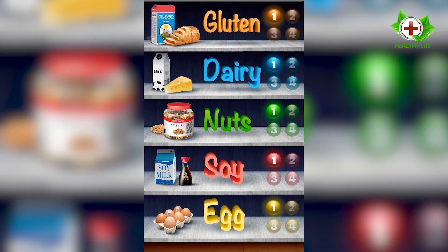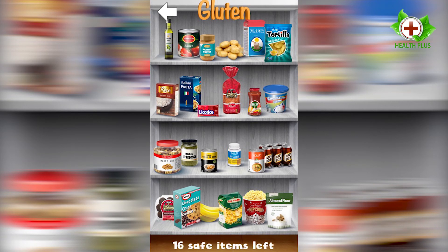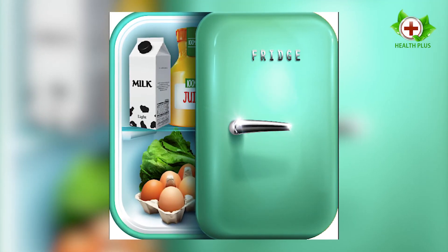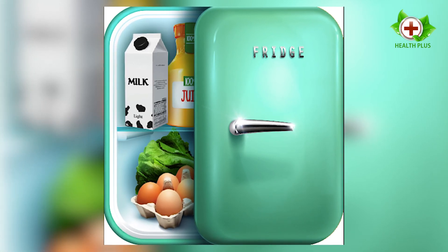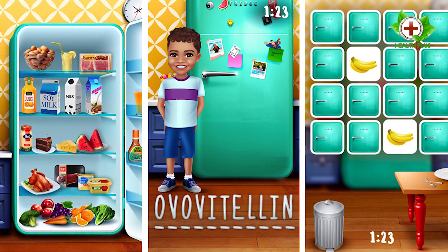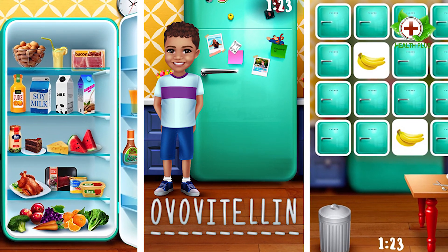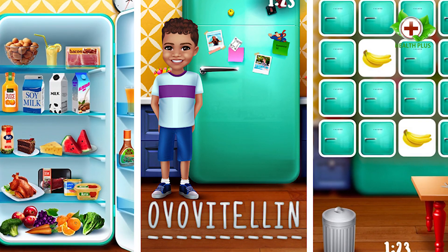Number 1: Allergy Reality. Allergy Reality tops our best food allergy apps chart for being a fun, educational, and interactive way for children and adults to learn about specific food allergies. The app gamifies navigating food allergies by getting users to decipher food labels and play word scrambles, puzzles, and matching games. Two moms with children with food allergies created Allergy Reality, recognizing the need for food allergy awareness and more resources to empower people affected by food allergies.